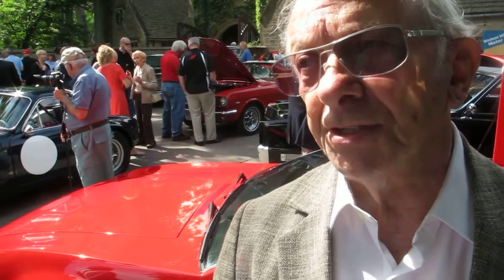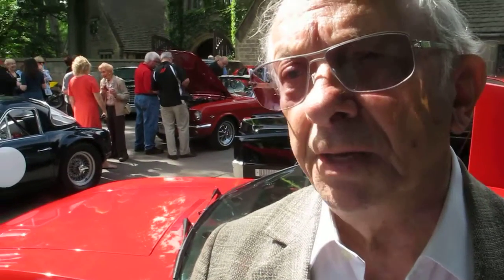This car I've had since 1969. Is this unique? This is the only one. They built 401 Mangustas; all were built with Ford engines. This is the only one built with a Corvette engine.